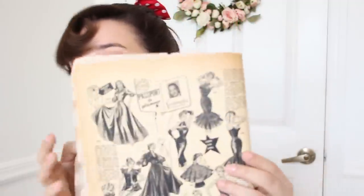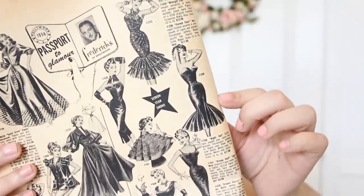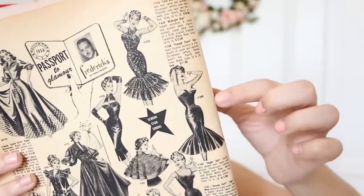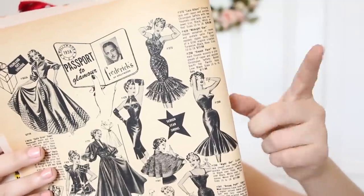I am interested in number 258, the French Flair, which is this gorgeous mermaid dress right here. I love mermaid-shaped dresses and I love how it's strapless. So I'm going to be picking this dress. Their address is on Hollywood Boulevard, so I'm going to go ahead and Google that address.